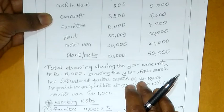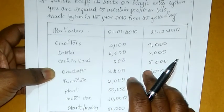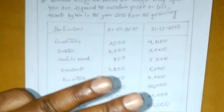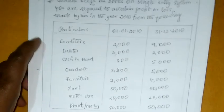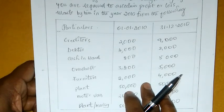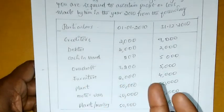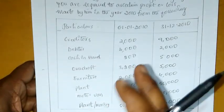Adjustments ee vidanga manamu chayyadam jarutundi. Opening balance ichcharu problem lo. Closing balance yavadam jarutundi. Single entry system manamu problem discuss chayyadam jarutundi. Three formats manakuntai: opening balance statement of affairs, closing balance statement of affairs, and profit or loss manamu prepare chayyadam jarutundi. Already manamu format previous video lo discuss chesamu. Ee roju manam problem discuss chayyadam jarutundi. First, working note okasari chayyadamu.